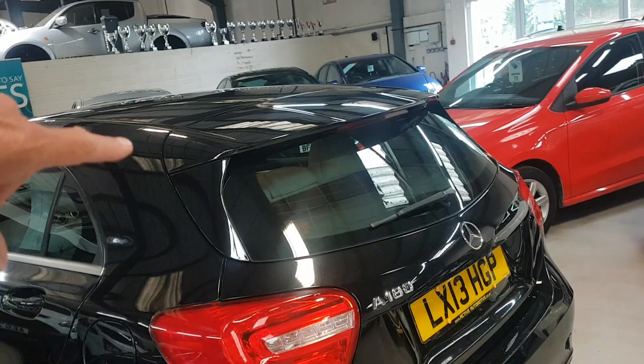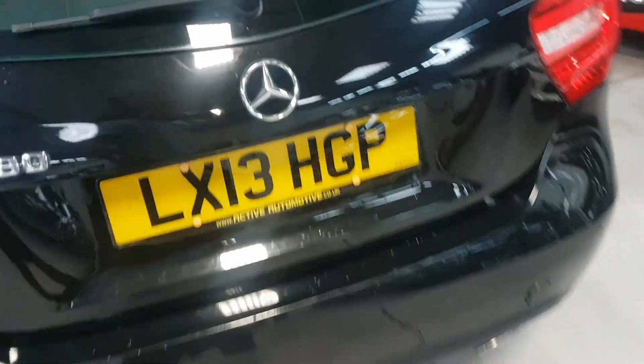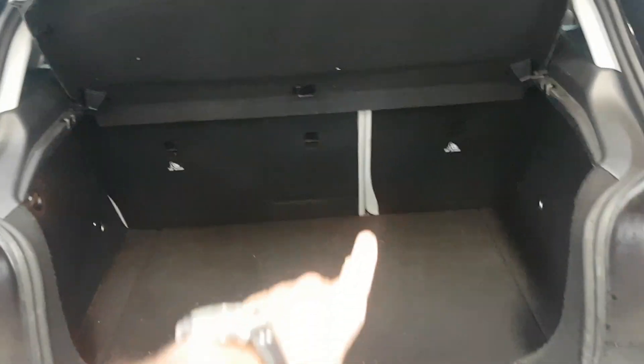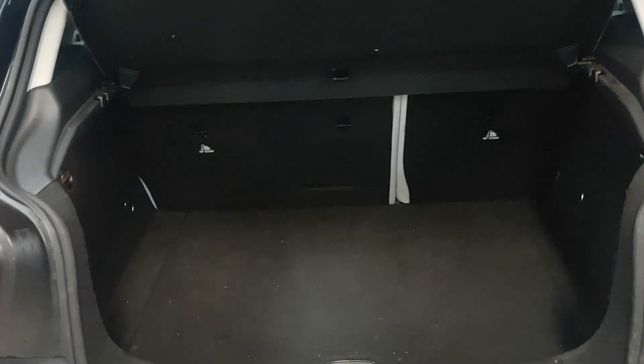Coming around the back, on these Sport models you get a slightly bigger rear spoiler. There are rear sensors in the rear bumper. Opening the boot, you get split folding seats — you can fold one side down and leave the other up, or vice versa.